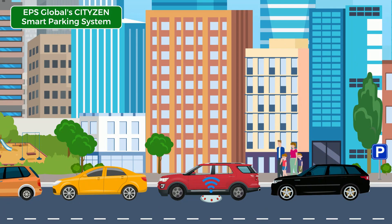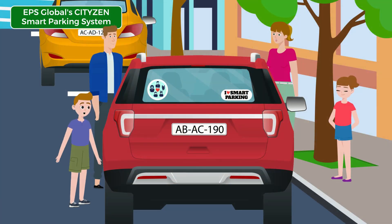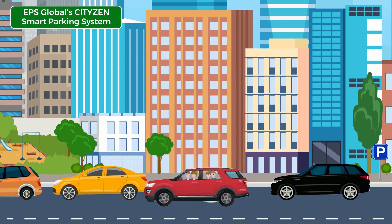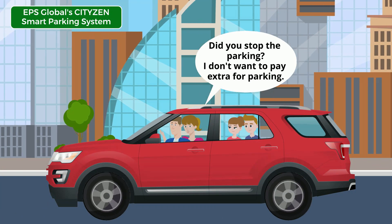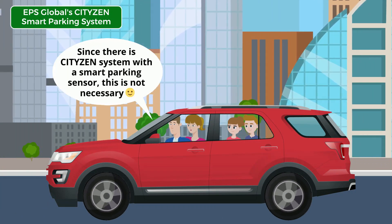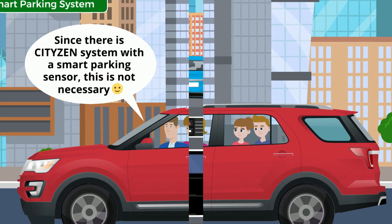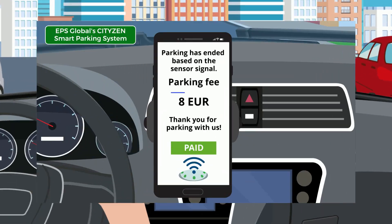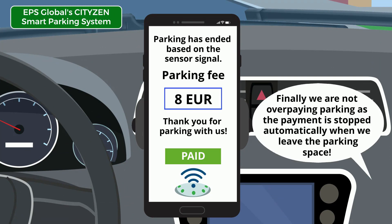EPS Global CityZen Smart Parking System continuously monitors each and every parking space in the system. Did you stop the parking? I don't want to pay extra for parking. Since there is a CityZen system with a smart parking sensor, this is not necessary. Finally, we are not overpaying for parking as the payment is stopped automatically when we leave the parking space.